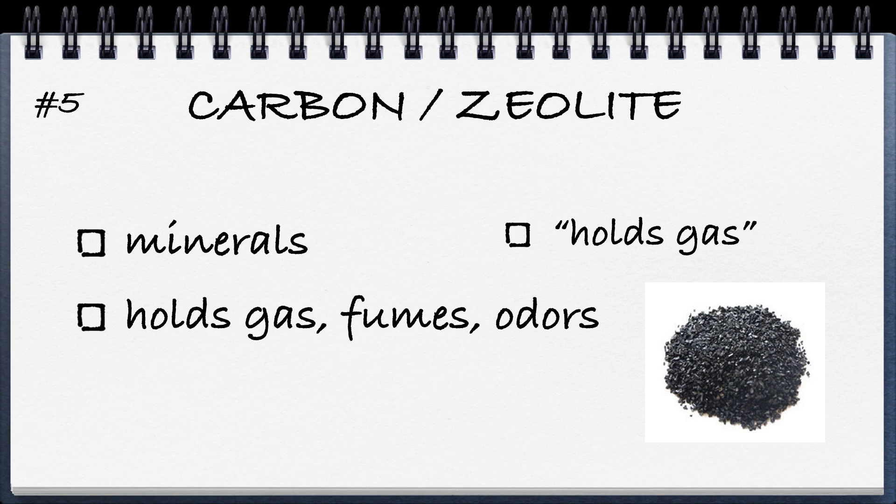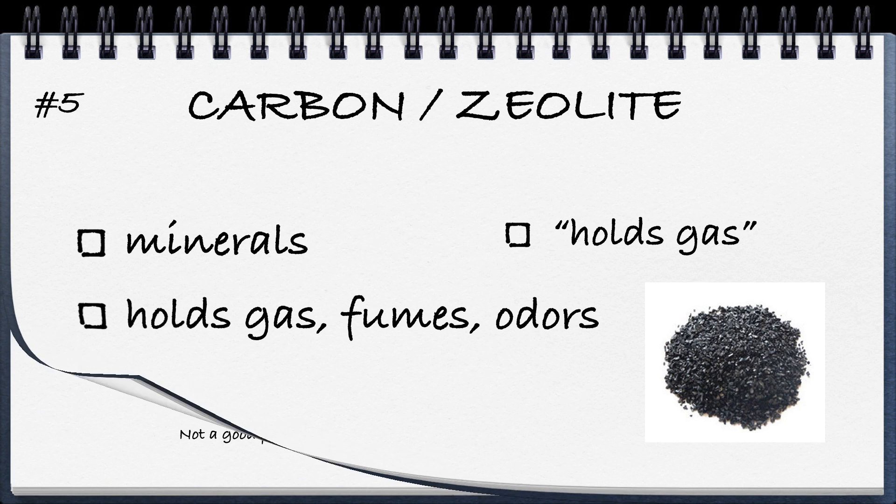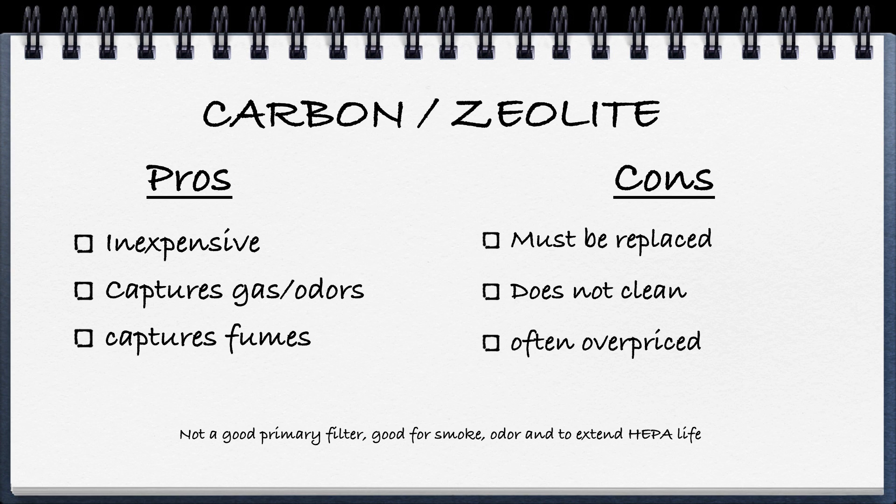Number five is carbon and zeolite. I put these two together because they're both in the mineral category, and both have a very porous structure with millions of little pockets that can hold gases, fumes, and odors. The pros are that they're one of the best for capturing fumes and odors, and are a relatively inexpensive substance. The cons are that the material has to be replaced — or alternatively, leaving it in the sun can sometimes release the gases and fumes it has absorbed. Once those pockets are full, they can't gather anything else. Carbon replacement filters can also often be overpriced.